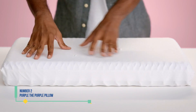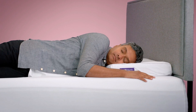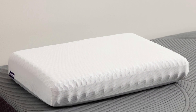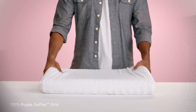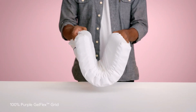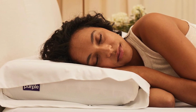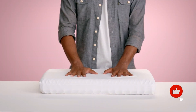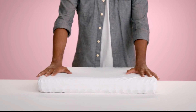Number 2: Purple the Purple Pillow. While many pillows utilize materials like foam that tend to retain heat, the Purple Pillow stands out as truly unique. It features the brand's distinctive polymer grid for exceptional breathability, providing optimal support for back sleepers. With its unconventional shape, one tester admitted, 'I was initially skeptical, but after trying it, I was won over. I had to experience it firsthand to appreciate its value. I wouldn't have considered it otherwise.'